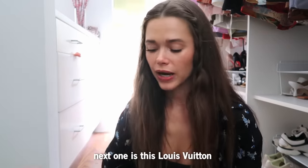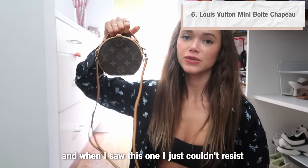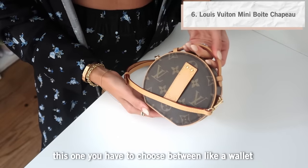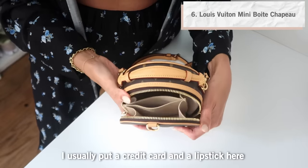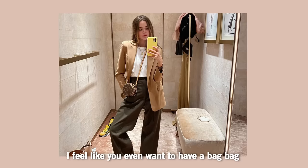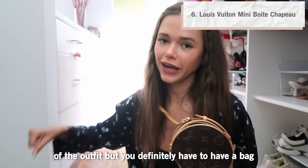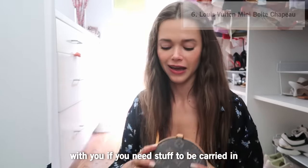The next one is this Louis Vuitton and when I saw it I just couldn't resist — it's so cute. With this one you have to choose between a credit card or a lipstick; a phone is completely out of the question. It really stays on as part of the outfit, so you definitely need a separate bag if you need to carry things.